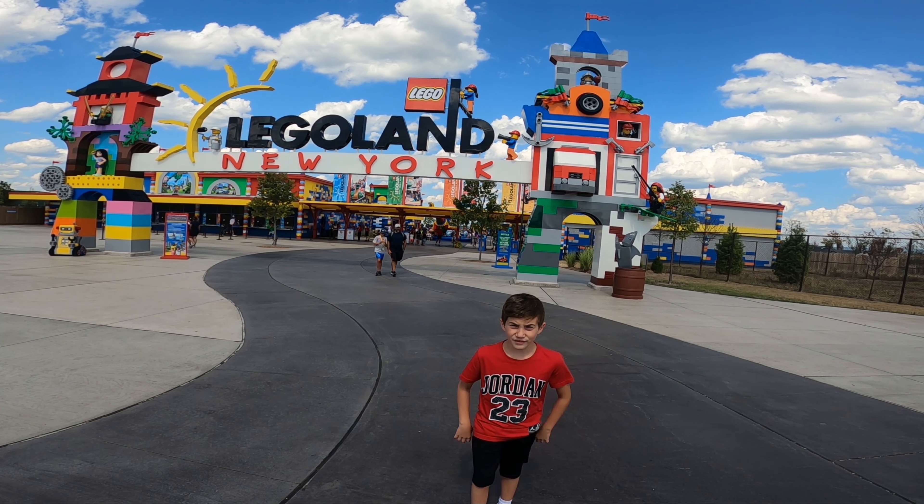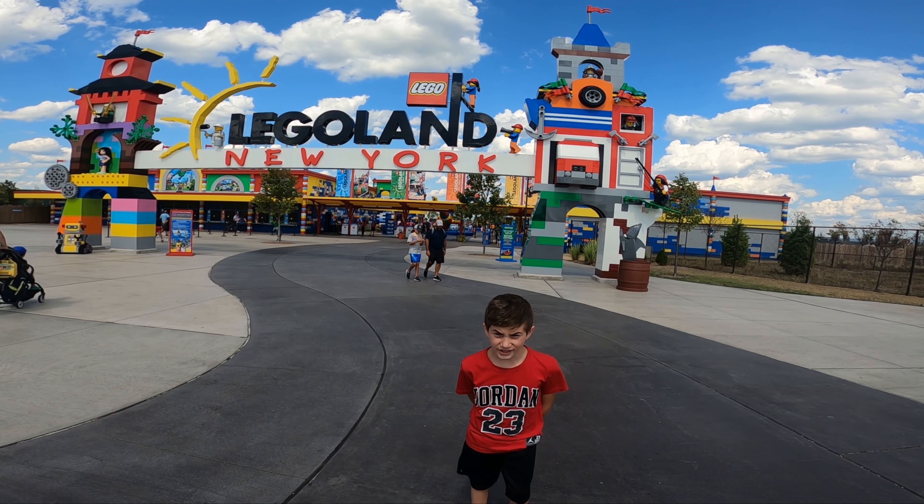Hello and welcome to Legoland Explorer. Today we are doing my top five favorite rides in Legoland.